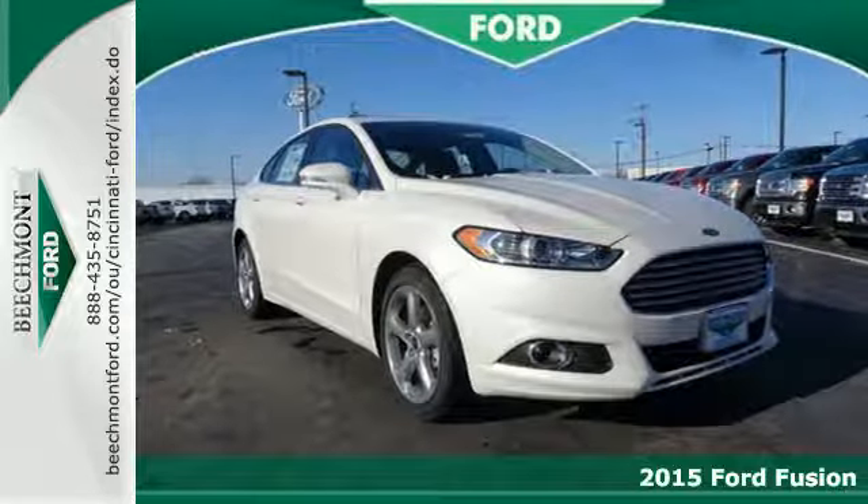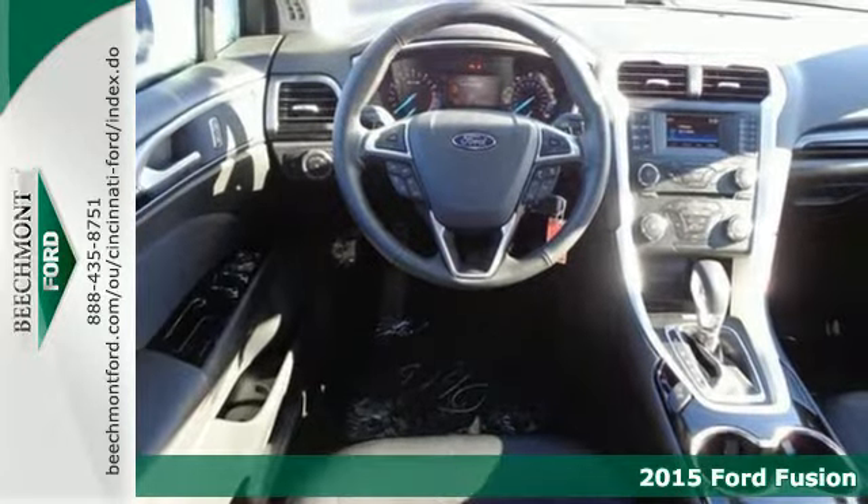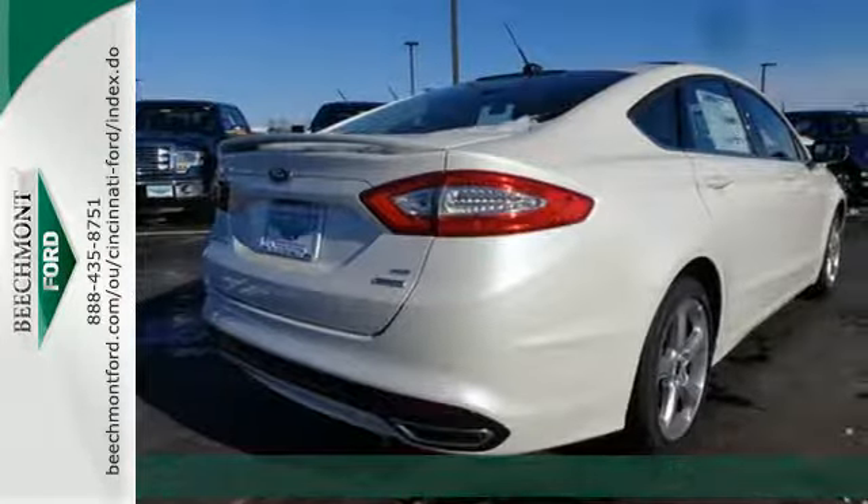Here's the 2015 Ford Fusion. This midsize sedan embraces fuel efficiency. It has a unique look with athletic lines and a sleek silhouette.